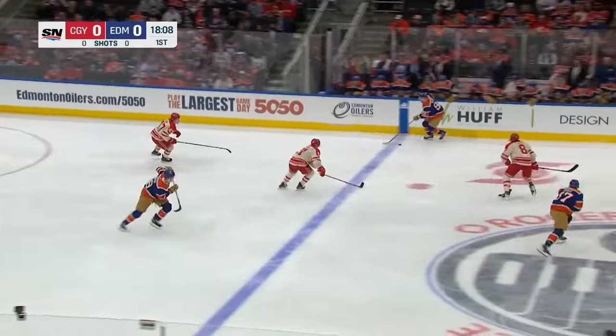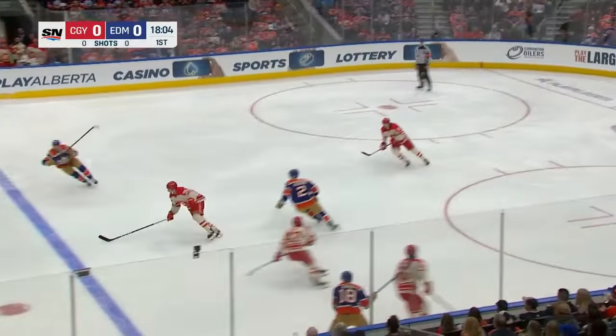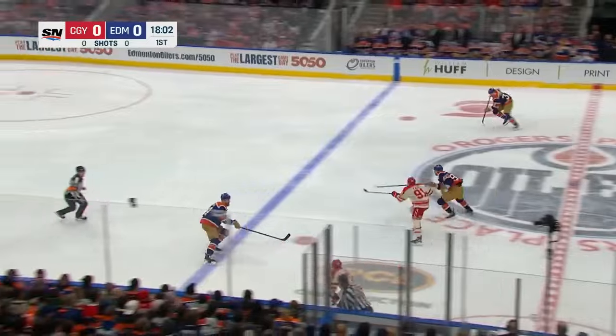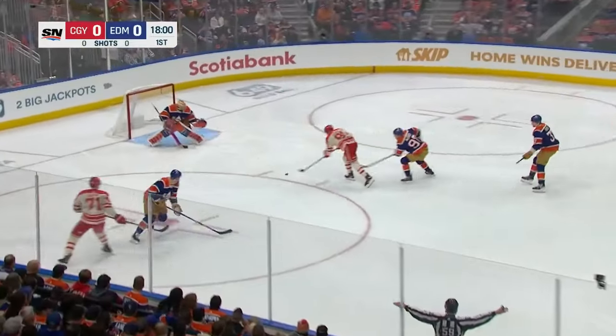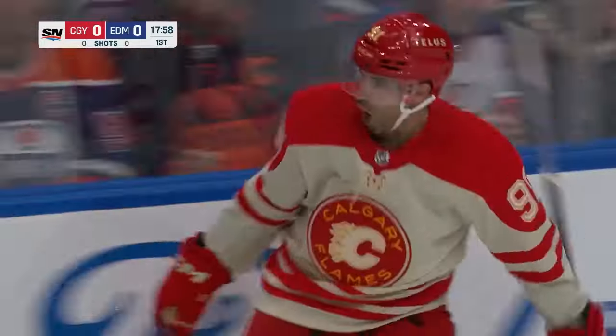Playing it up to Conor McDavid. McDavid looking for Hyman, and it was picked up momentarily. Coming back the other way are the Flames — Walker Dewar. A pass in front, tip home by Nazem Qadri. And there's the game's first goal, 1-0 for the Flames.